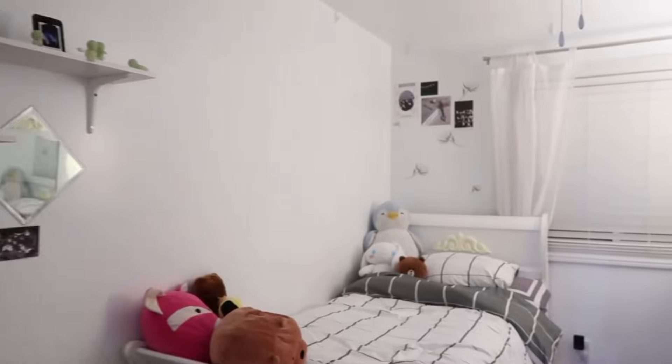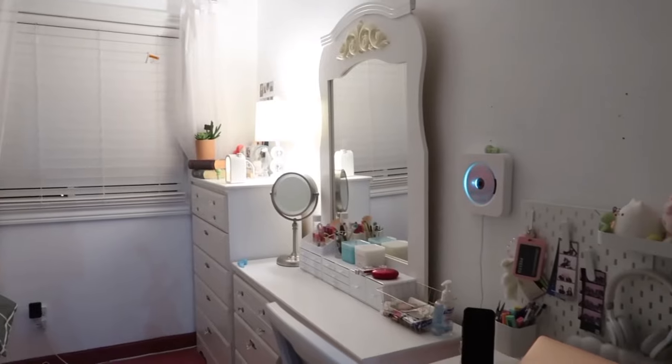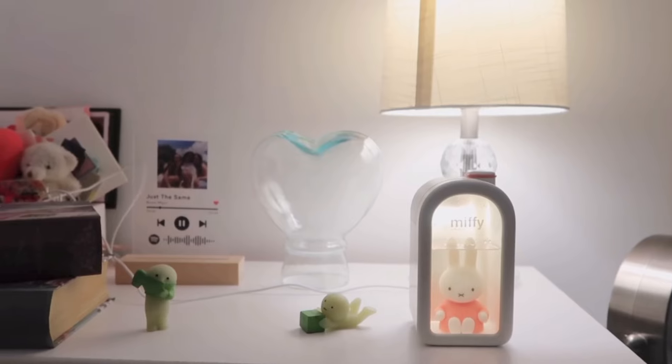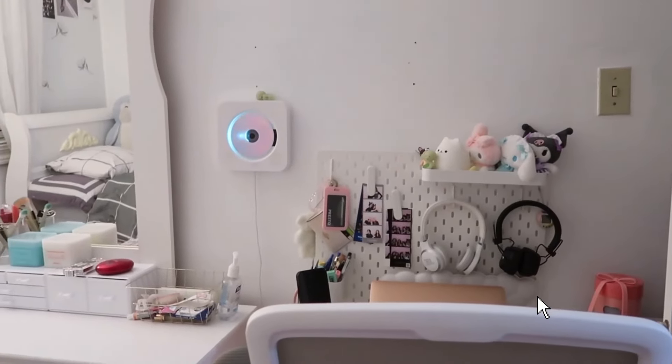I'm going to go ahead and give you guys a quick tour of my room. Not much changed because most of what I did was decluttering, but honestly my room feels brand new. I'm so happy I can finally see the surfaces in my room — it just feels lighter and cleaner. That is it for today's video. Thank you guys so much for watching, and thank you so much for 1,000 subscribers. I appreciate you guys so much. Don't forget to like, comment, and subscribe, and I'll see you guys in my next video. Bye!